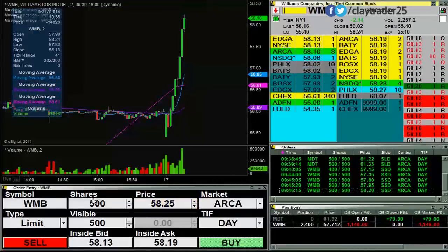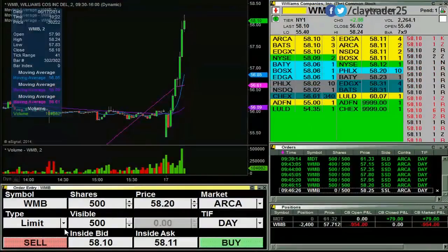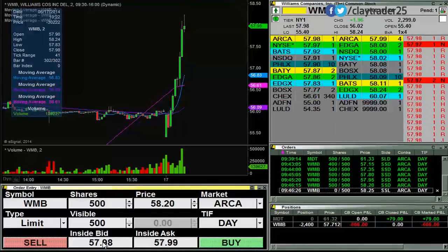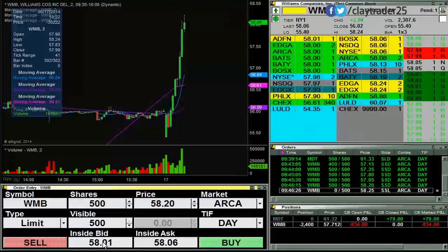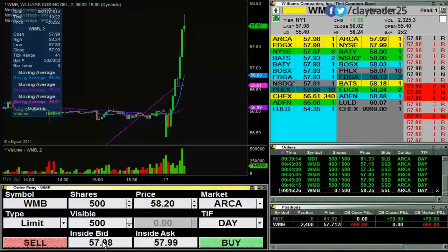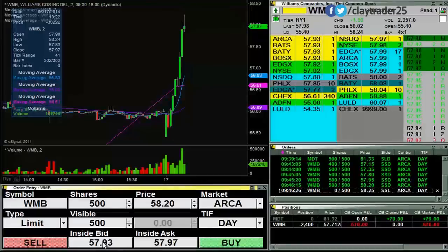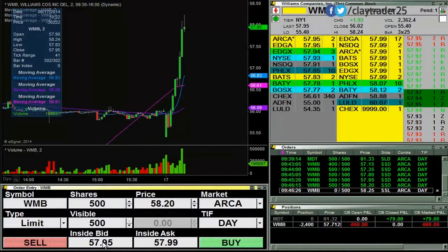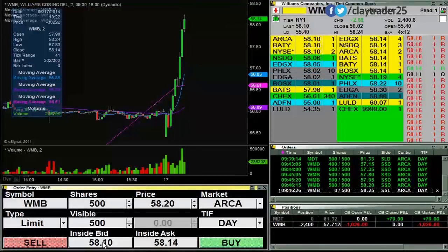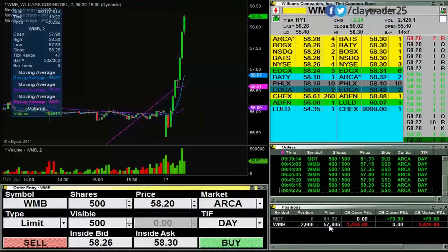Try for some at 57.25. My average is 57.71. Try for some at 58.29 — looks like if it can break through 90, that'd be ideal, but it's pushing back up towards those highs. Got those at 57.25. Now my average is 57.80.